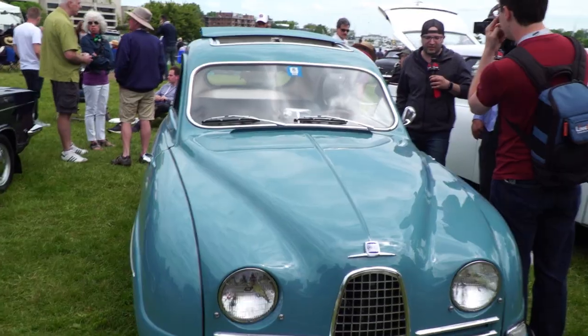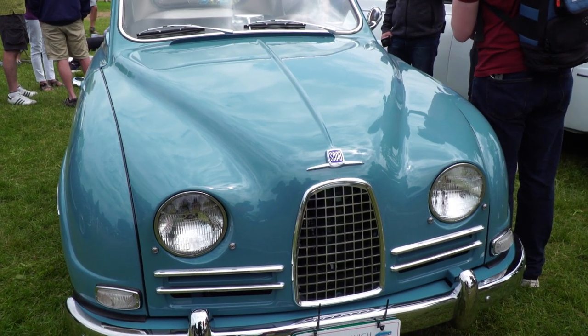I'm Michael Artis, that's Matt Mankwich, and you are the proud owner of this Saab 93. Yes, I am. Would you tell us about it?